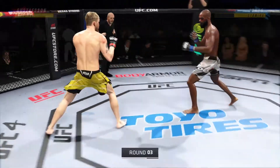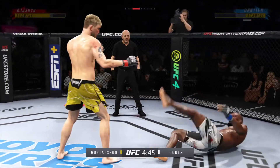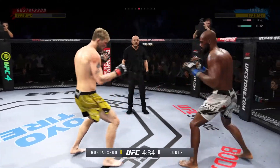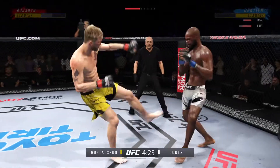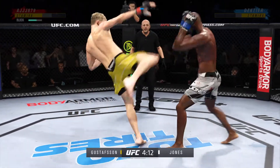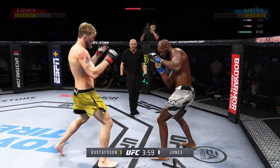Third round underway. Real quick leg kick. He needs to start looking for the finish now, because he's got his opponent hurt very bad. Straight right! Good inside leg kick. Head kick blocked by Jones. He didn't like that left hand — he's in trouble, he's hurt bad.